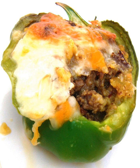Ardei umpluți, Romanian pronunciation ardei umplut, is Romanian for stuffed peppers. This dish is usually prepared with bell peppers stuffed with ground meat, usually pork, rice, onion, and other vegetables and spices, and then boiled in a sauce made from cream, tomatoes, and spices.